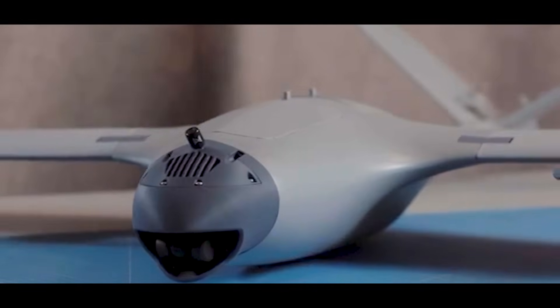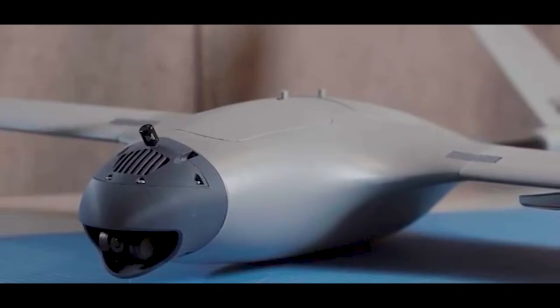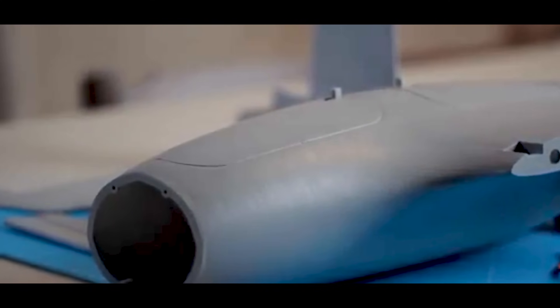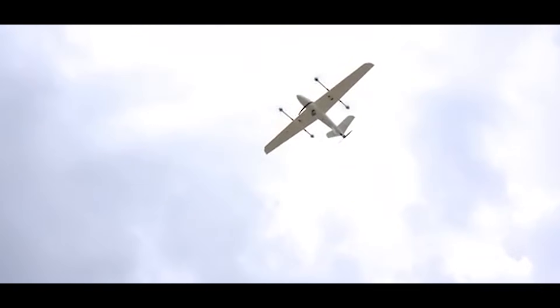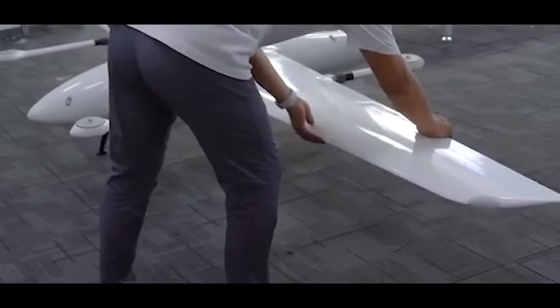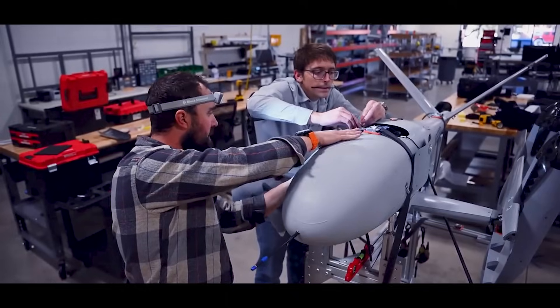Because building one of these isn't just about putting wings on a drone. It's aerospace-level engineering, ultralight materials, multi-mode propulsion systems, and a lot of code. Today, we're going inside the factory to see exactly how fixed-wing VTOL drones are made.